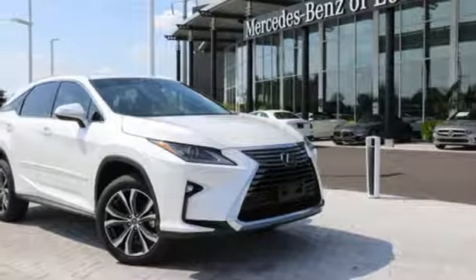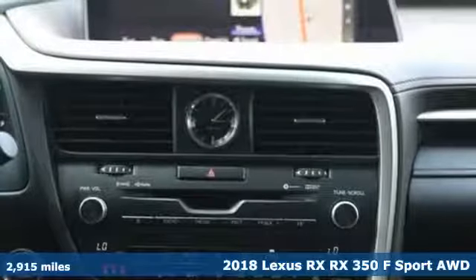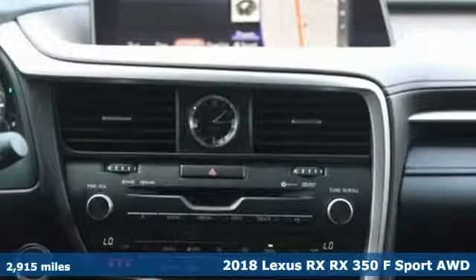Here's a 2018 Lexus RX. Lexus inspired design, relentless innovation, incredible performance.